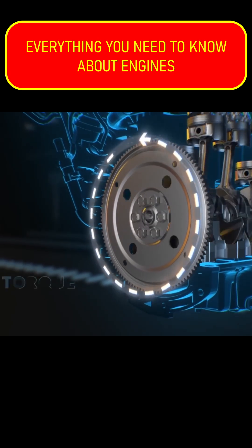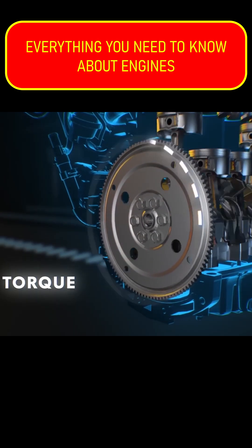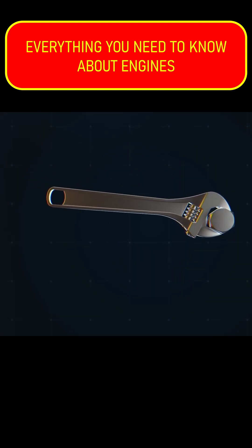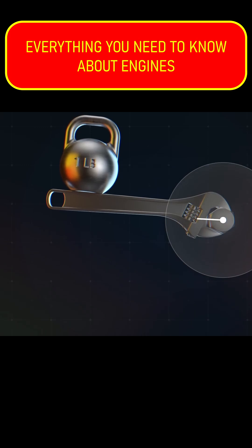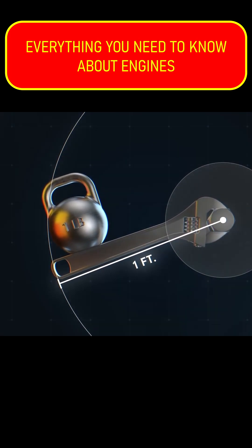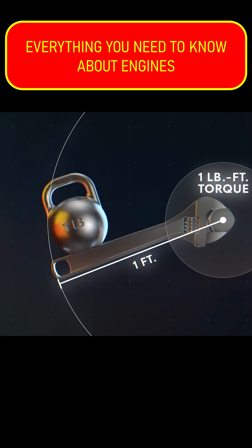The measurable output of an engine is called its torque, basically the strength with which it turns its crankshaft. Torque is measured in pound-feet, which, as the name implies, is the force created by one pound of weight at a distance of one foot. Imagine a one-pound weight sitting at the end of a one-foot wrench — that nut is being turned with one pound-foot of torque.